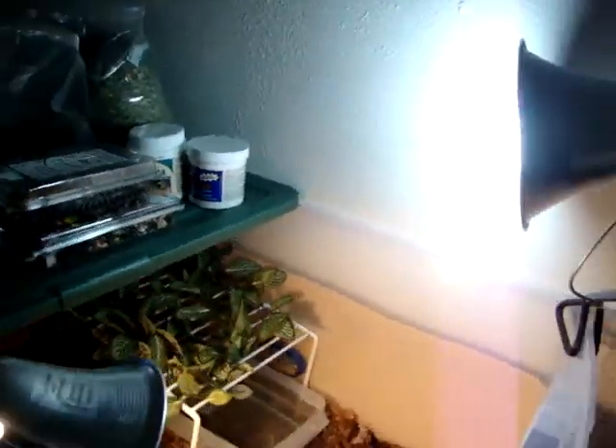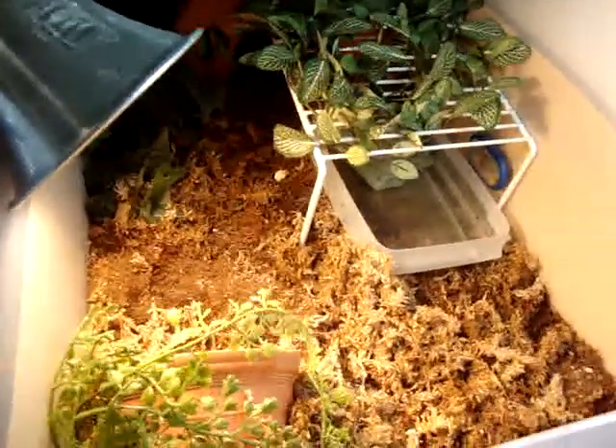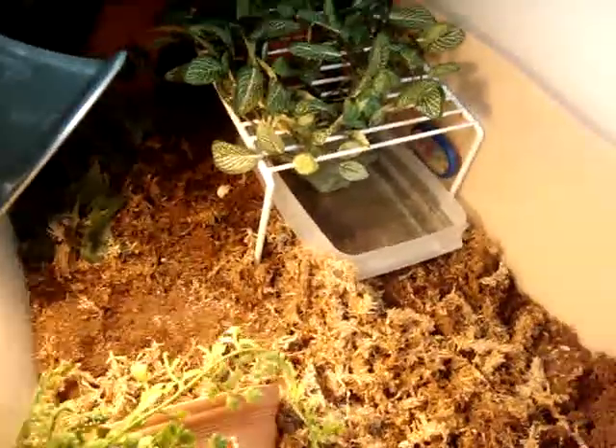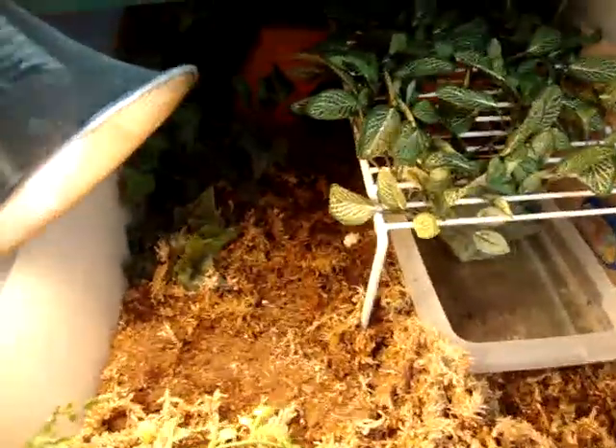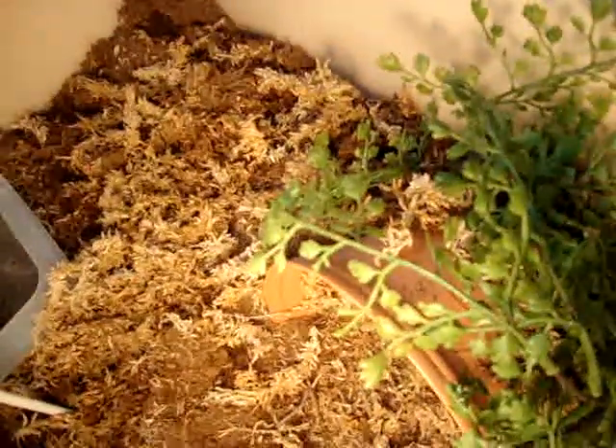Let me show you. It's got lighting and a lot of eco-earth and sphagnum moss. She's got her little water pan there, some fake plants, and a little cubby hole back there. Under her heat lamp is a little overturned planter. This is kept pretty moist because they need high humidity.